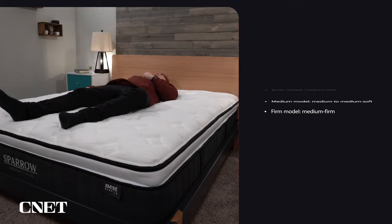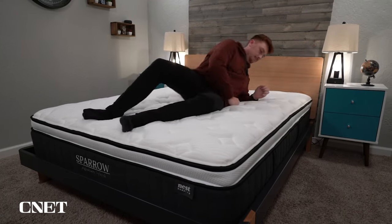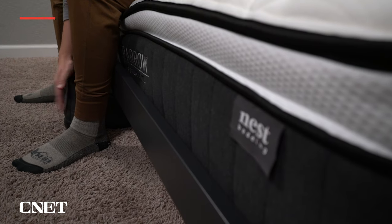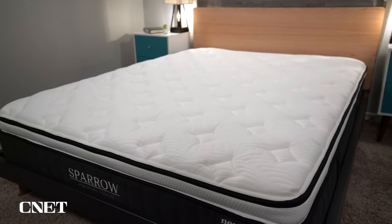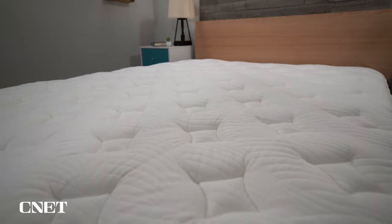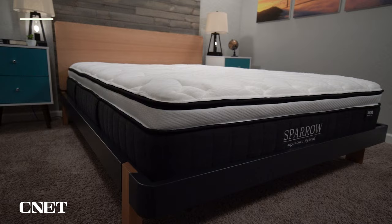With multiple profile options you can find the perfect mattress based on your sleeping preferences. It also offers pretty good pressure relief and motion isolation. Ness Bedding has a 365-night trial period and boasts free returns, a perk that many companies no longer offer. Rest assured you're making a risk-free investment toward improving your sleep with the Sparrow Signature Hybrid. The Sparrow Hybrid is coming in at just over $2,100, but with the consumer-friendly policies we still think it's a great value.